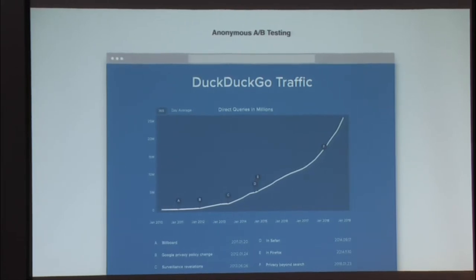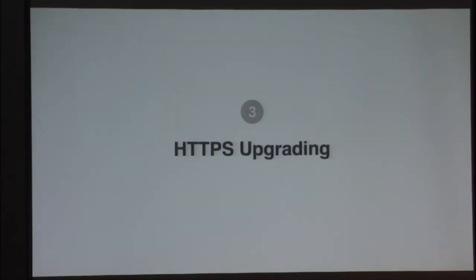One other nice benefit to not knowing anything about your users is you're not tempted into making weird correlations based on demographics that usually don't apply. Finally, we're going to talk about HTTPS upgrading. I think everyone here will agree that encryption is important. While HTTPS-enabled sites are at an all-time high, there is still much we can do. Many sites don't use HTTPS by default, many are susceptible to redirect attacks and SSL stripping, and others are just not configured properly, leading to a false sense of security.